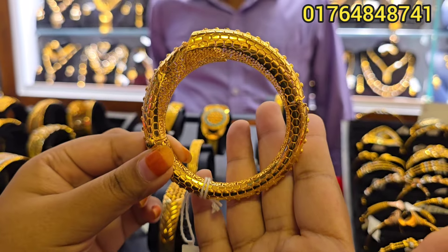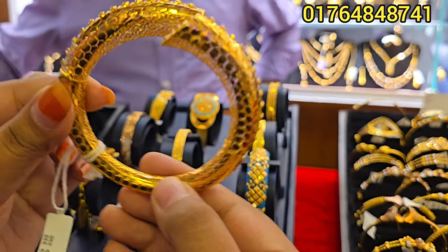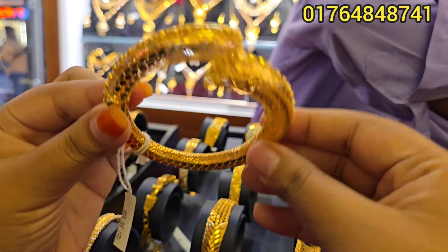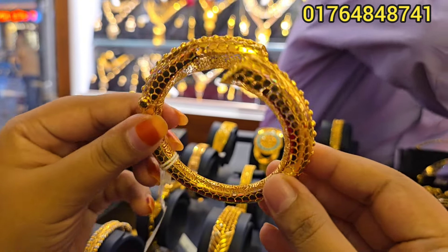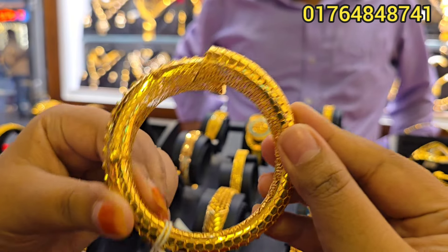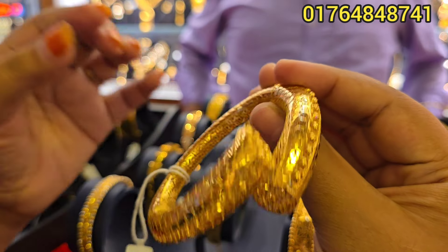Assalamu Alaikum viewers. We have seen one piece of bangles in the gold area. In Munich, we have seen a lot of things. It looks like the beauty is so beautiful, as it is too interesting in Bangladesh style.